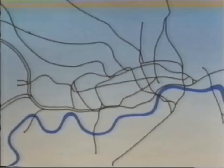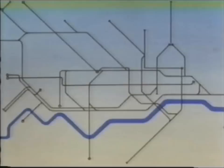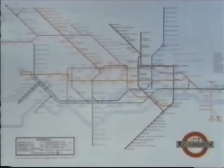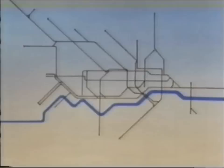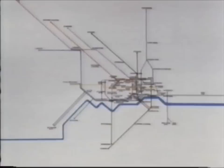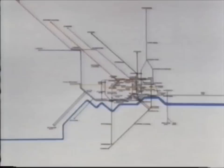Beck totally threw off all geographical shackles. He deliberately enlarged and distorted the central area — the most heavily used and complex part of the system — to make its lines and its many connections clear. What Beck had produced was not in fact a map at all, but a diagram. His stylised rendering of the system was a breakthrough in itself. In order to keep the map to manageable proportions, the outer sections had to contract. Scale and geography are thrown to the winds, but now the whole system can be seen at a glance, and the central area is so much clearer.